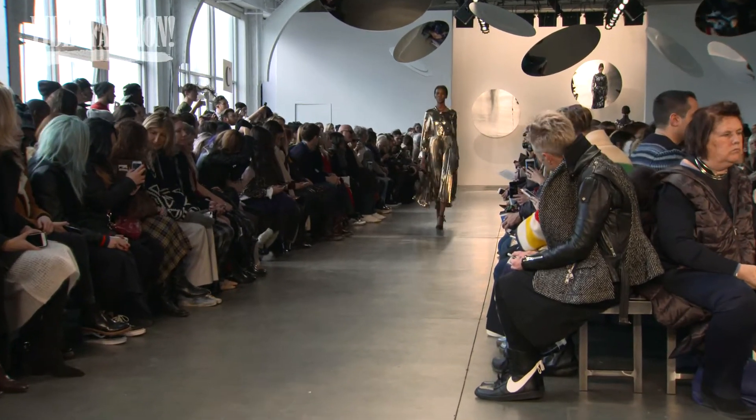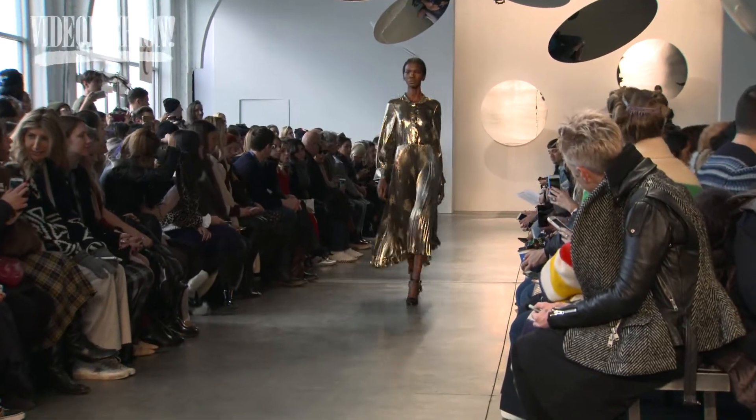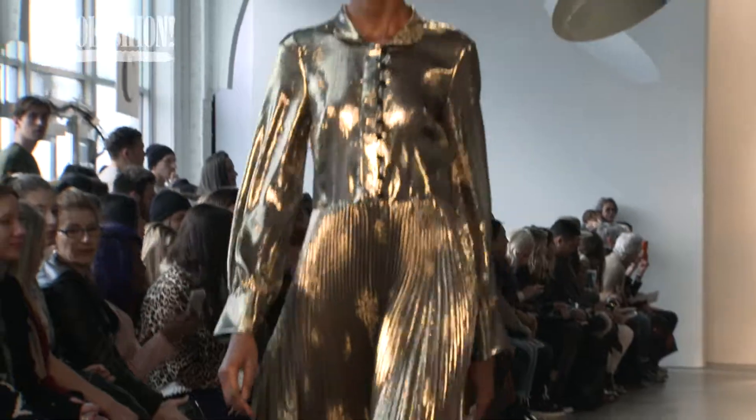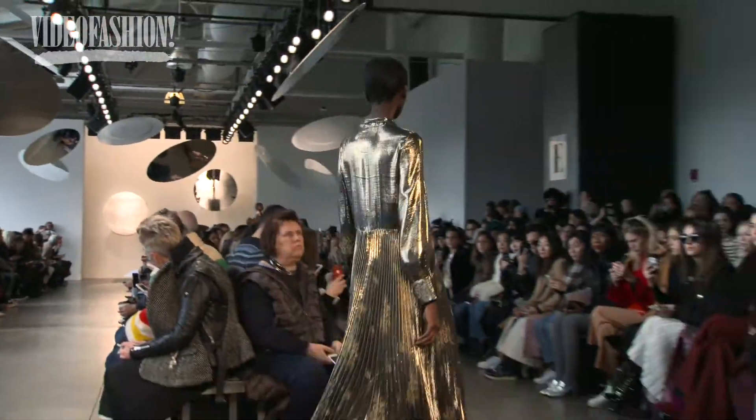I think she's creative — I often think she's an artist. We reference Cindy Sherman a lot. She's not necessarily of a certain age; she just likes wearing cool clothes and feeling good, but still really expressing herself in what she's wearing.